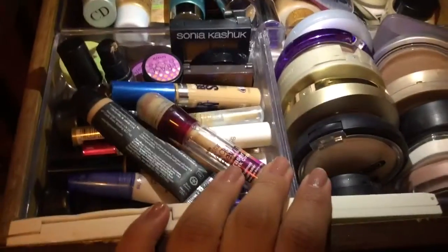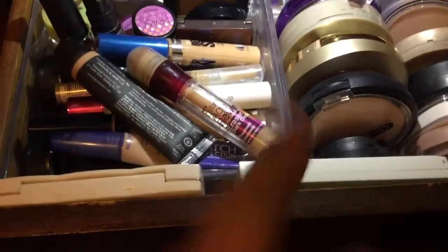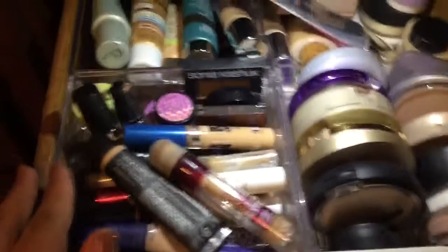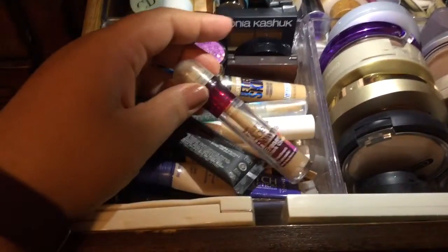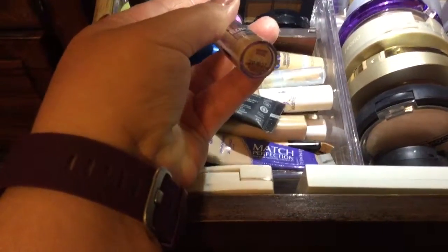Hi everybody and welcome to Weekly Makeup Basket. I've tried to film this before, so this is my second try at it. I already used up the Physicians Formula Concealer from last week's Weekly Makeup Basket, so that's done. I'm going to want to use this Maybelline Instant Age Rewind, and this is in the color medium.